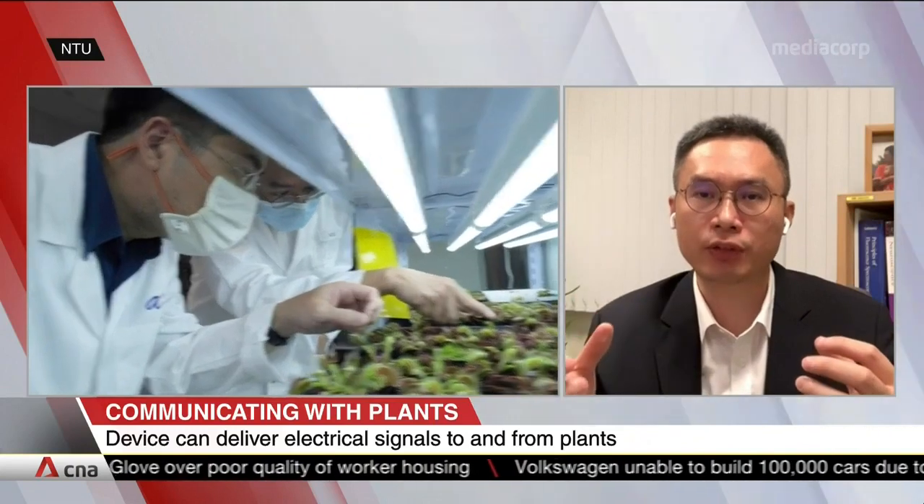Basically, my group did a lot of wearable sensors for health care before. So when the government came out with the so-called 30 by 30 plan, we thought about how our development can be used for this kind of plant growth. So in order to do this, we ensure our sensors will be non-invasive,